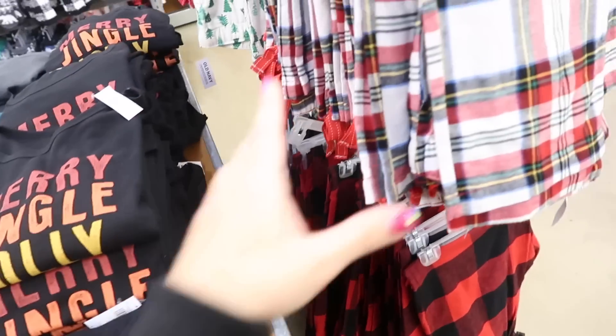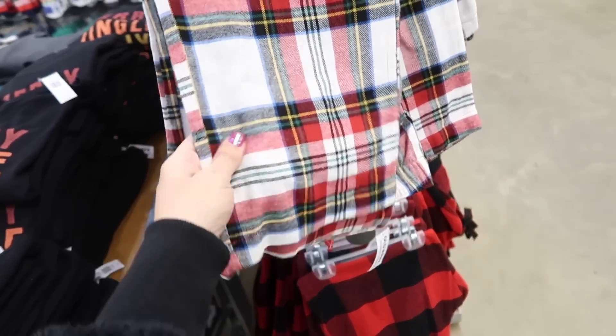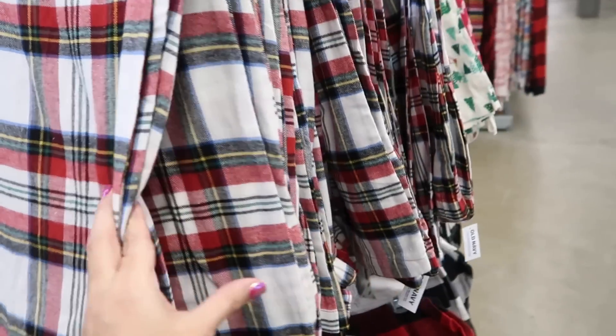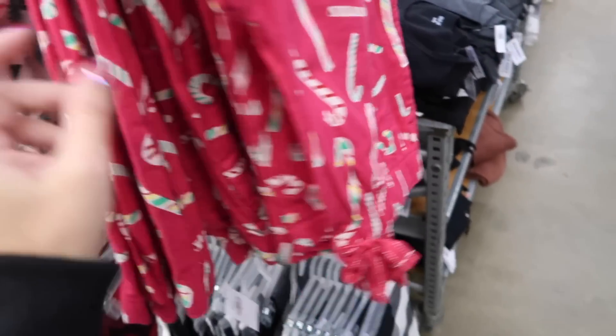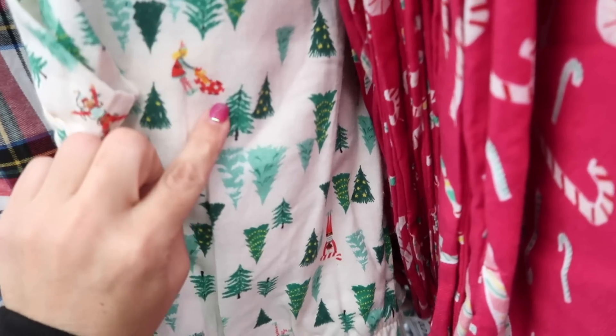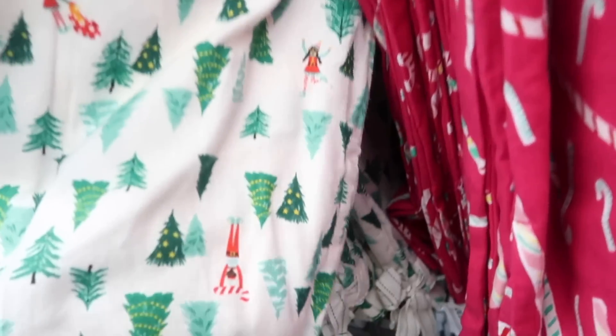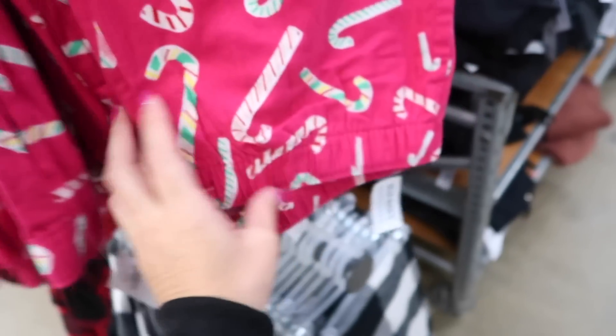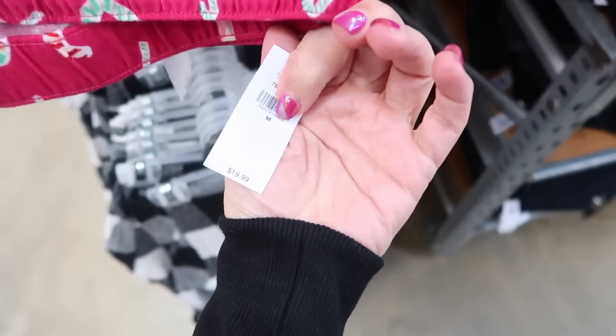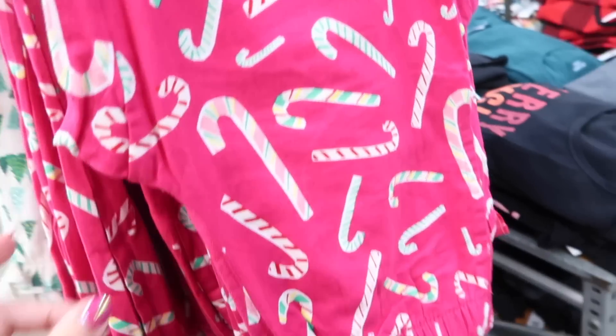For a more comfortable flowy pant, they have flannel plaid styles also 50% off — candy canes, a cute people print, what looks like a sled, and little elves. The flannel pants are $19.99 so they'll be $10.